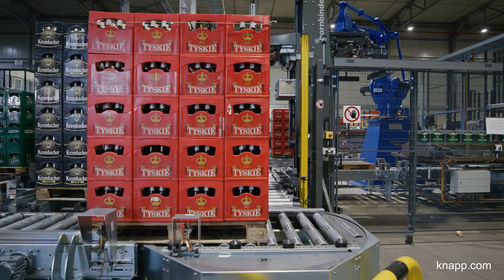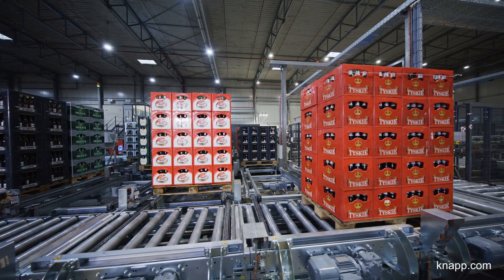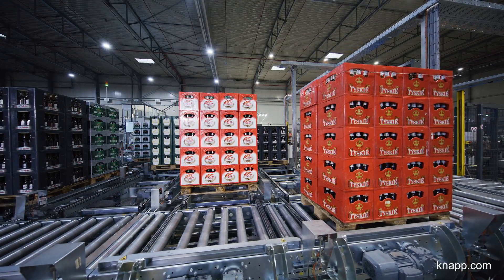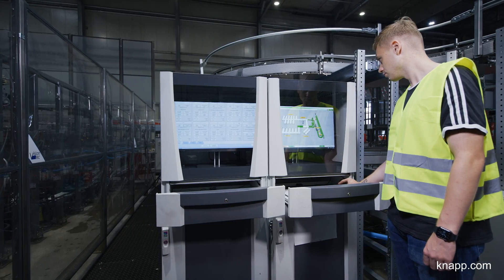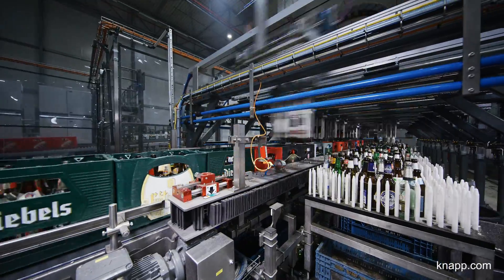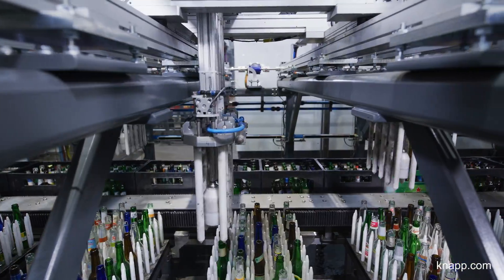One of the major advantages of our solution is its sustainability. As the number of reusable handling units increases, our automated system helps our customers stay on top of things. The decision to form this alliance with KNAPP and LLS was based on KNAPP's expertise in developing and building sorting systems like this one, and LLS's competence in operating them.